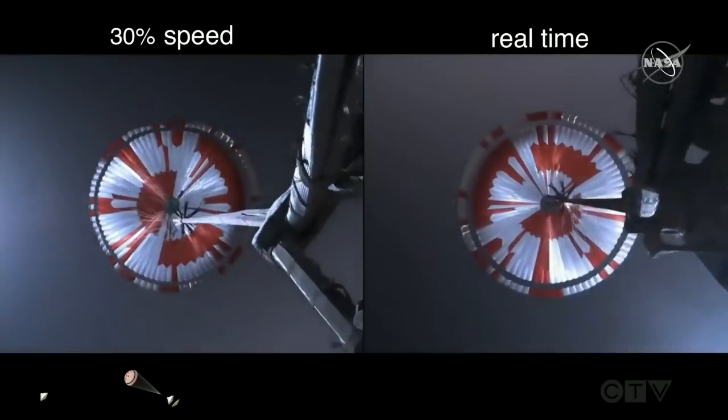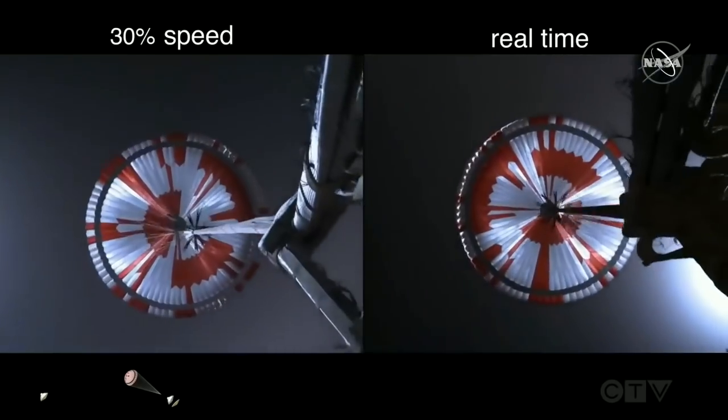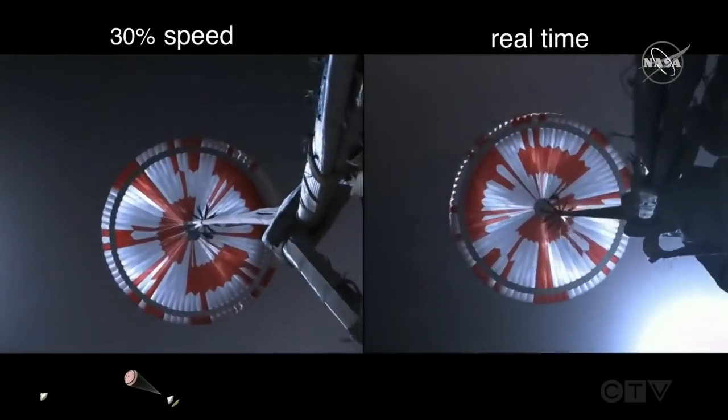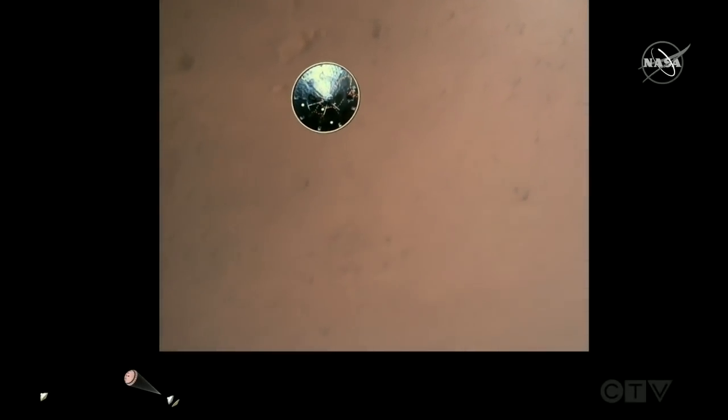The navigation has confirmed that the parachute has deployed and we're seeing significant deceleration in the velocity. Our current velocity is 440 meters per second at an altitude of about 12 kilometers from the surface of Mars. Heat shield separated. Perseverance has now slowed to subsonic speeds and the heat shield has been separated, which allows both the radar and the cameras to get their first look at the surface. Current velocity is 145 meters per second at an altitude of about 9.5 kilometers above the surface.